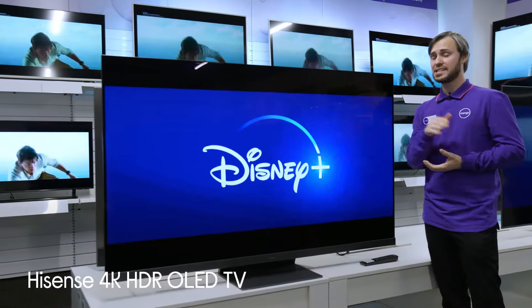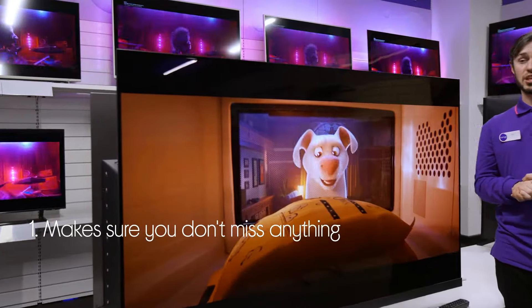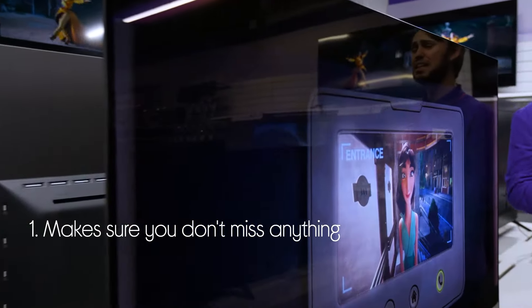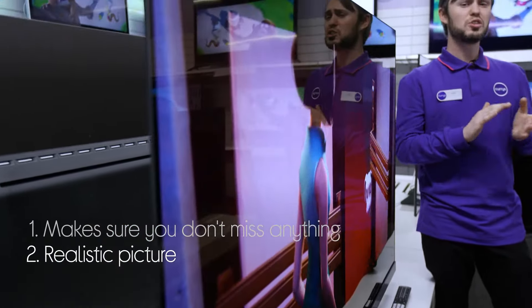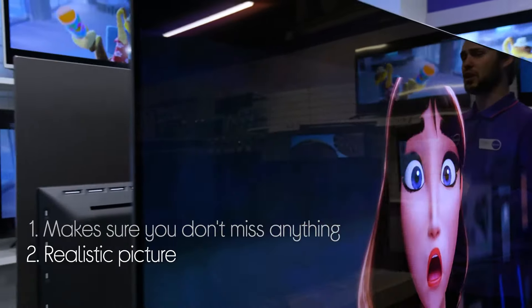Let's take a look at this Hisense 4K OLED TV. It will make sure that you don't miss anything, with special detail to the darker and brighter scenes which typically go amiss. Plus, it is more realistic due to the one billion bright colours that make it more accurate to real life.